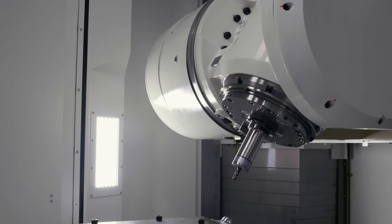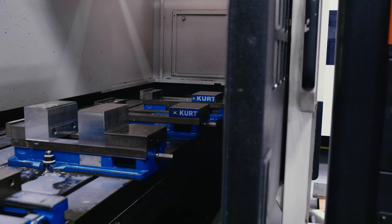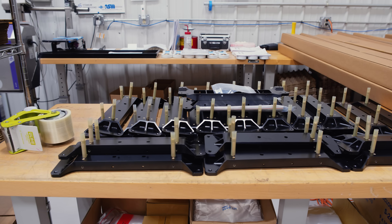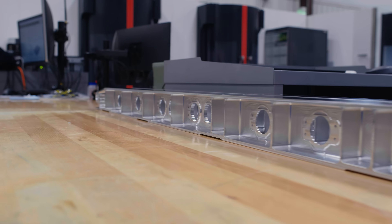Everything that you touch started in a machine shop. It started with somebody making the mold or making the die or making the punch. They stamped it, forged it, formed it, poured it, cast it.